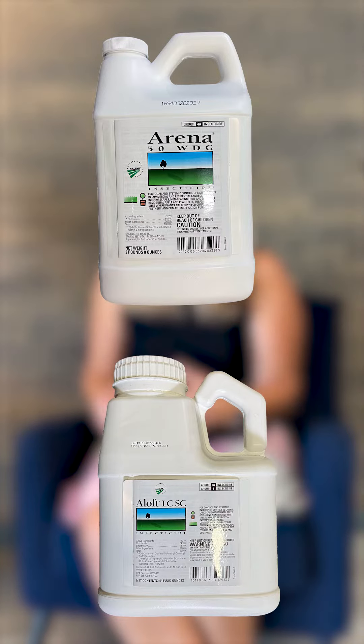Since we are close to the timing to apply for grub control, you've got several options to take care of these. You can go ahead and apply your normal grub control, whether it be an imidacloprid, Arena, or Loft, and get control with that.